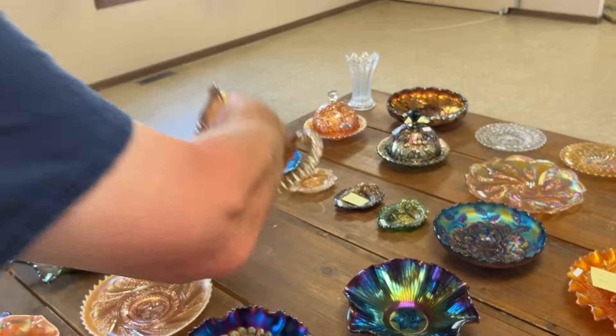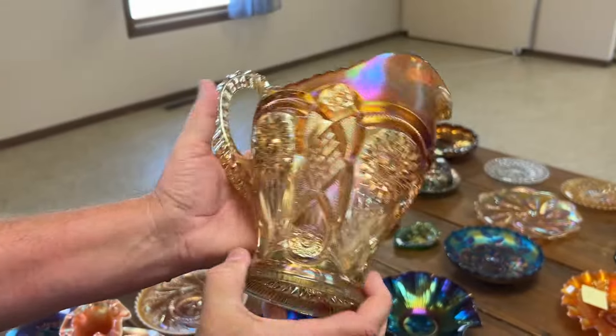Here's a fashion water pitcher in marigold.